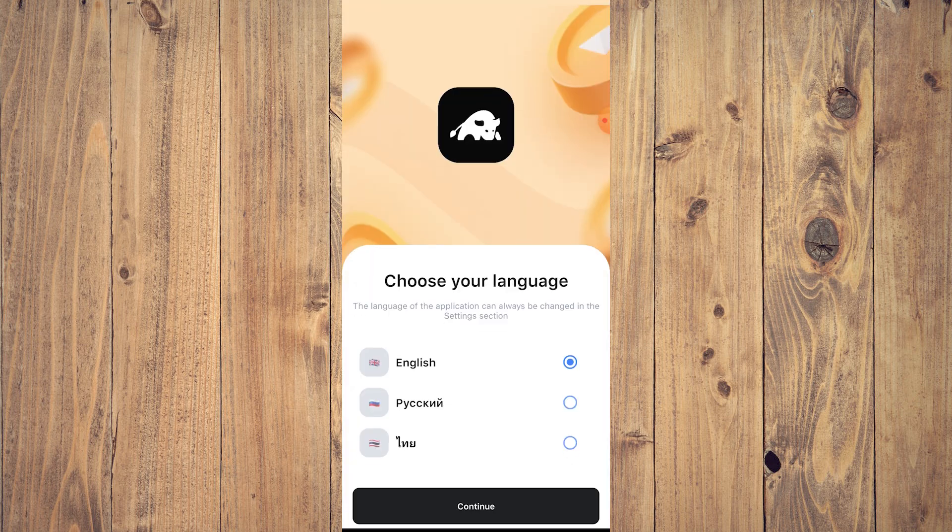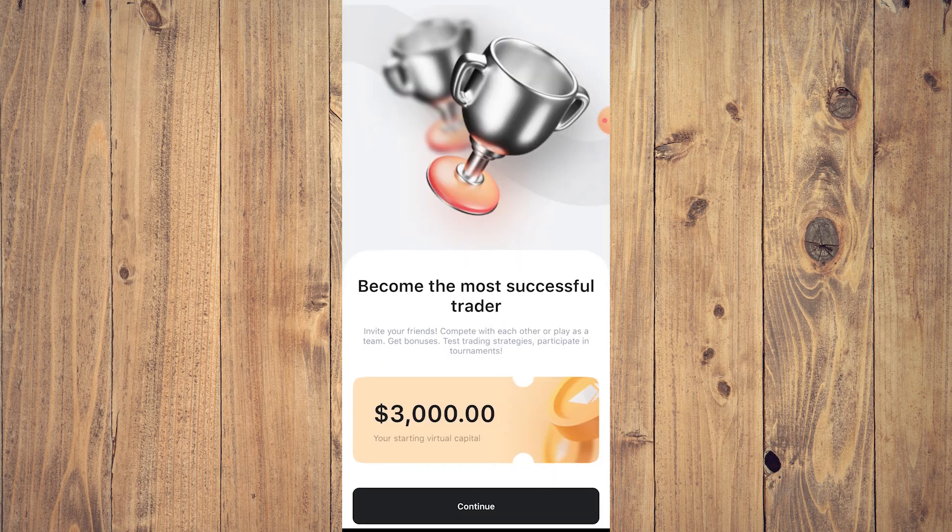Once you tap open, this is what you're going to see. You're going to be asked to choose your language — for most people we're going to do English, so tap continue. Then it's going to say become the most successful trader, invite your friends, and you're going to be given a starting virtual capital of $3,000. To preface this again, this is not real money — this is a trading simulator for cryptocurrency, not real $3,000. So tap continue.